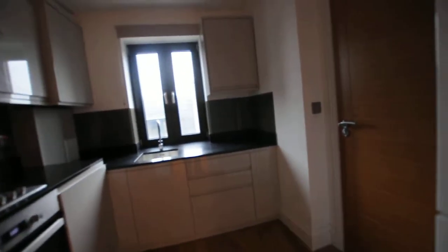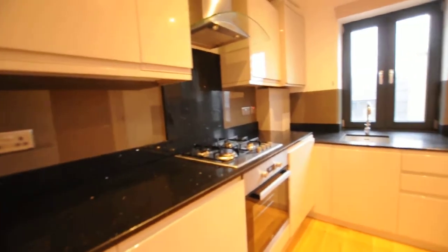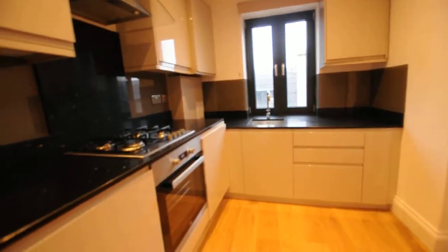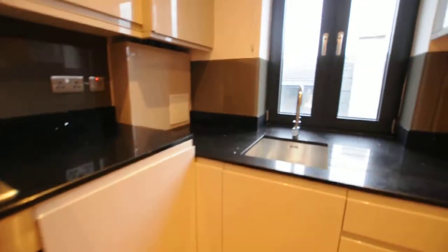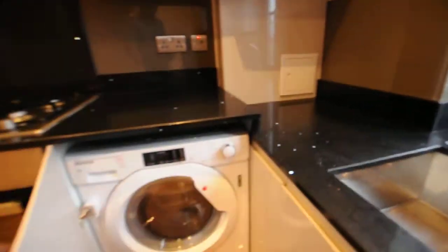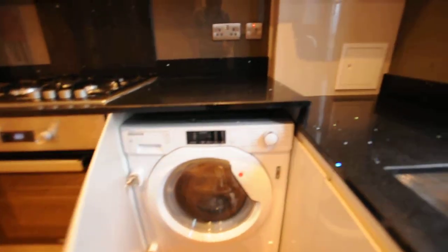Then we have the kitchen. The kitchen comes with a fridge freezer, and there is a dishwasher here, a washing machine, as well as a cooker and oven.